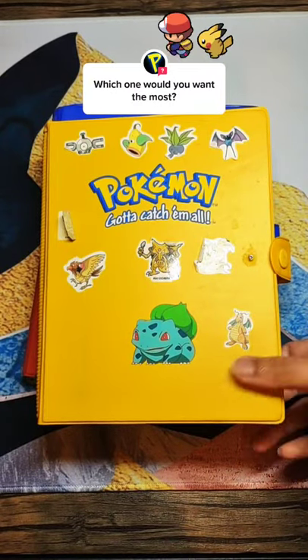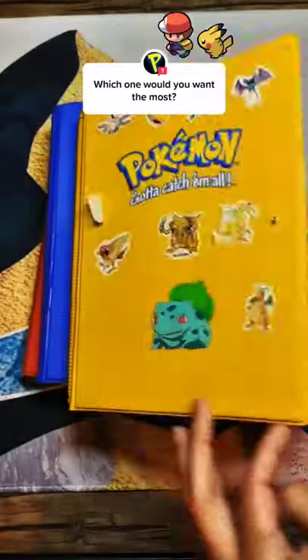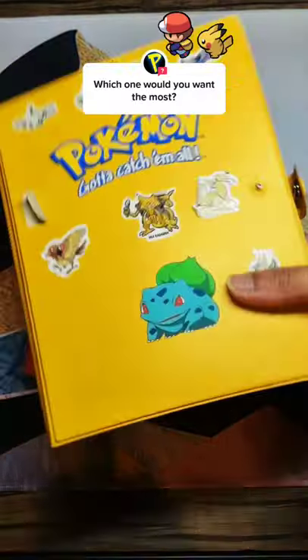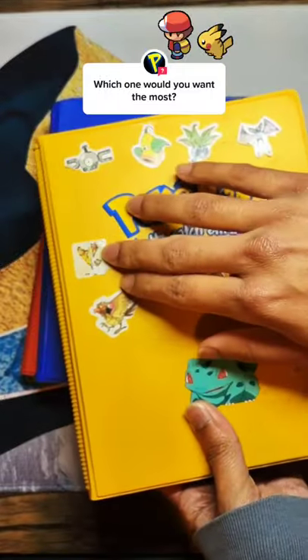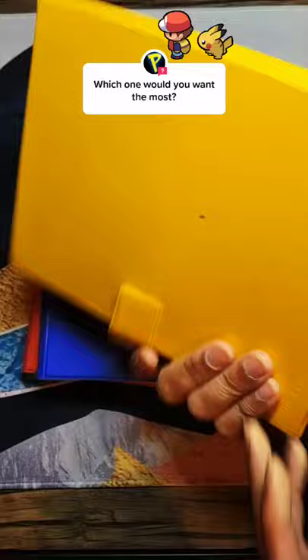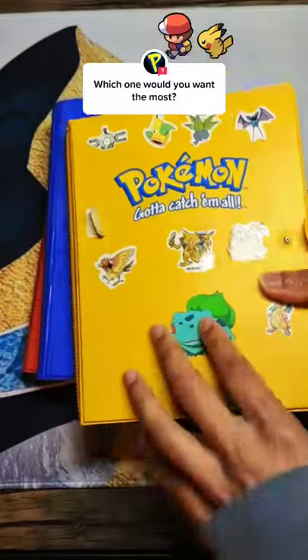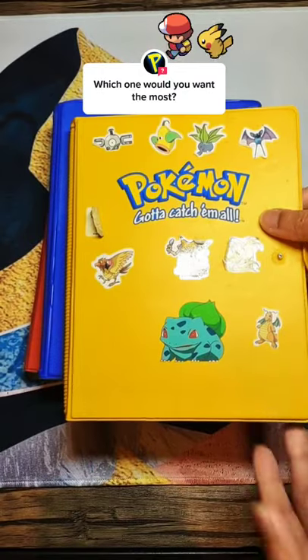I recently went to a yard sale and found these little books that have sleeves in them — I thought they were really neat. I ended up getting three of them for a really good deal. They aren't in the best condition, as you can see. We've got some stickers that are peeling off and one of them has a button that's already broken off. But I figured it was still pretty cool to have and the inside was actually really well intact, so I figured, why not?